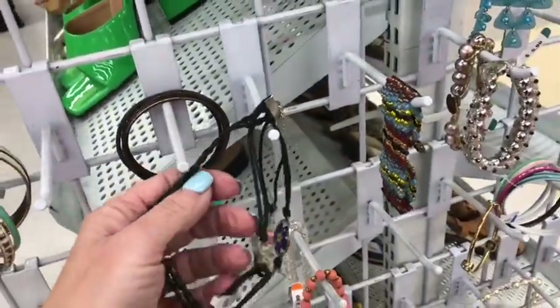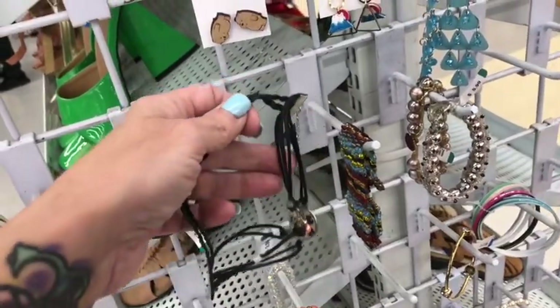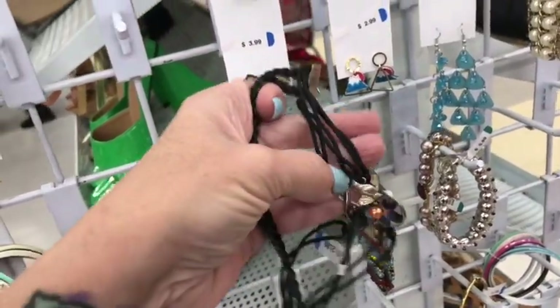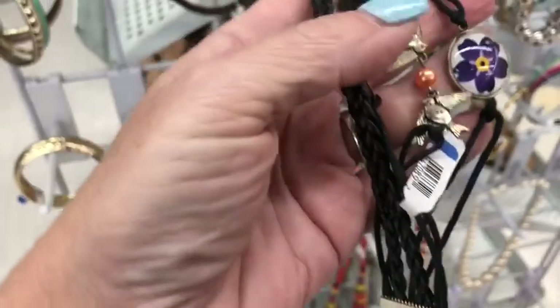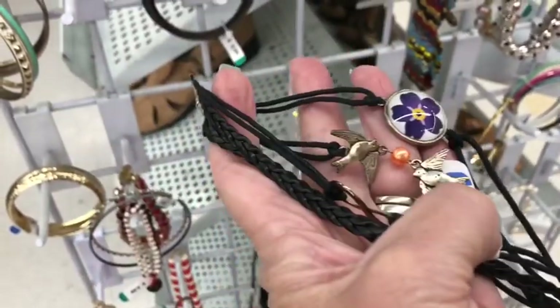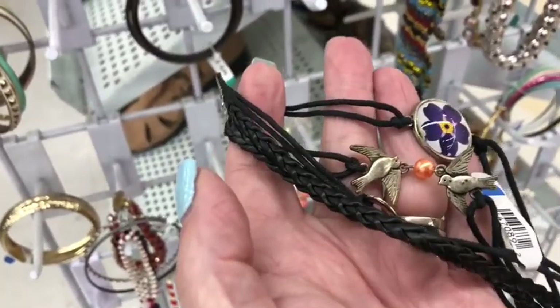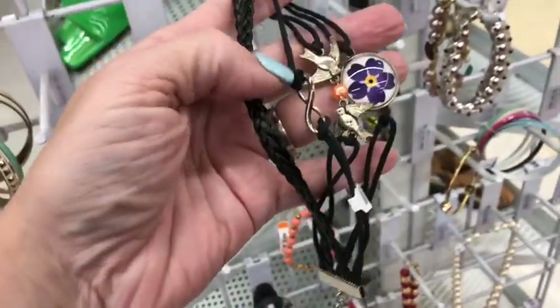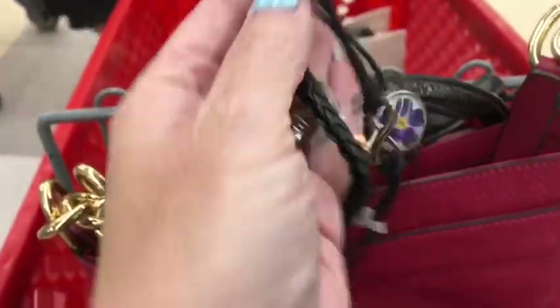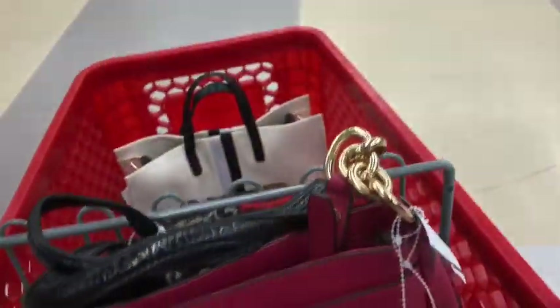Oh, look at this pretty — it is a bracelet. That is so cute, you guys. It's got an inlaid flower on it. Isn't that adorable? It's got two little sparrows with a little bead and a braided leather strap. How much? $2.99? I think I need that. $2.99 — I'll get it. That's pretty. We'll just lay it right here.